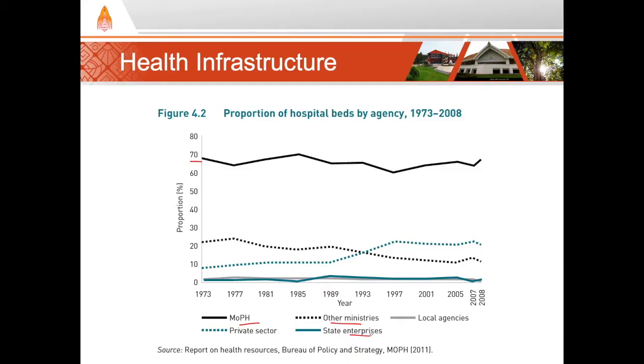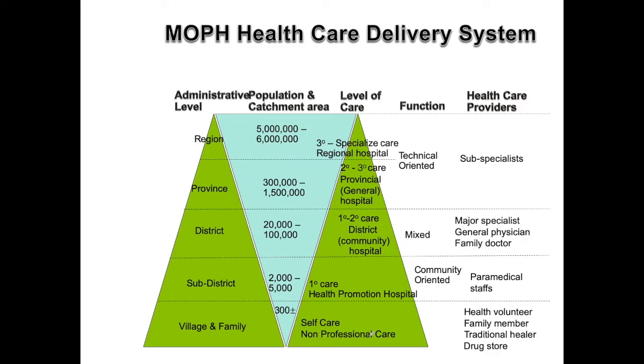So let's take a look at how the public health care delivery system is organized. The organization of the public health care infrastructure is tightly organized around the administrative organization of the country. As a quick refresher, the entire country is divided into about 77 provinces. Each province is then divided into districts, and each district is divided into sub-districts. Within each sub-district, there are villages or communities.